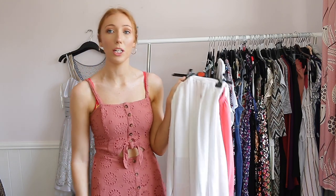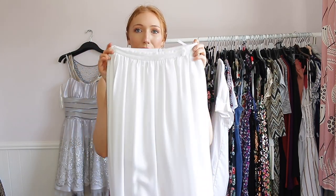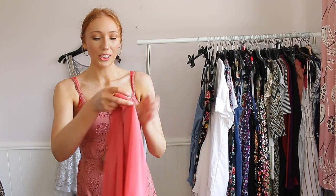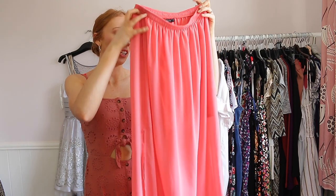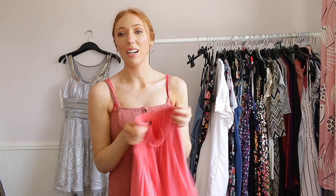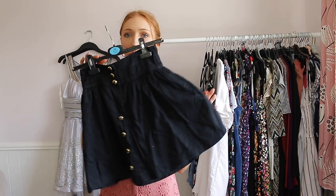I also have two maxi skirts and I'm going to be keeping both because I wear them for work in summer as they're long enough to be work appropriate. This one's from River Island — I feel like I'll need to buy a brand new one soon as it's getting really old, and when I get the new one I'll get rid of this. The other one is from Forever 21 in America and it has an underlay and overlay, so it looks like you have a mini skirt on the inside. Really easy to throw on with a strap top.